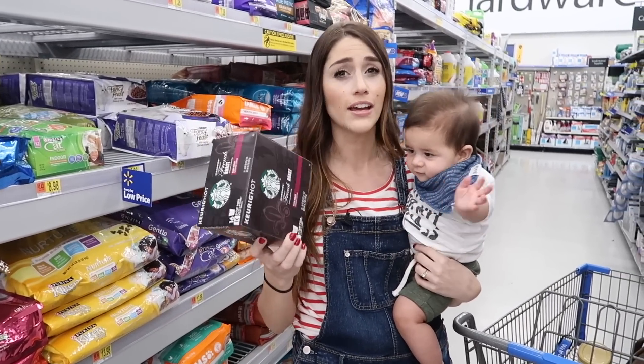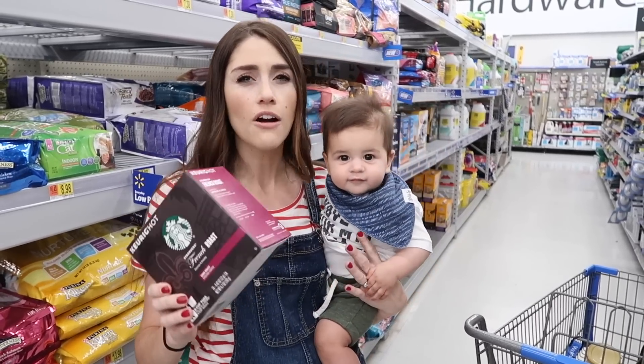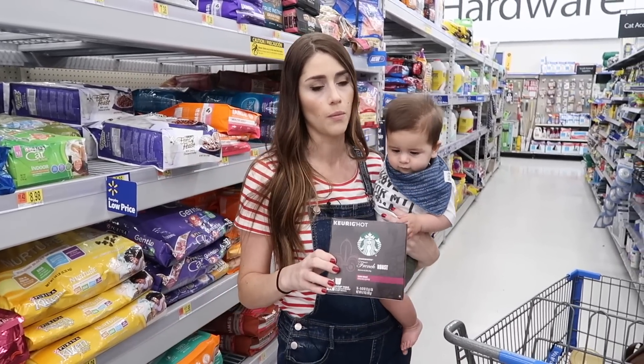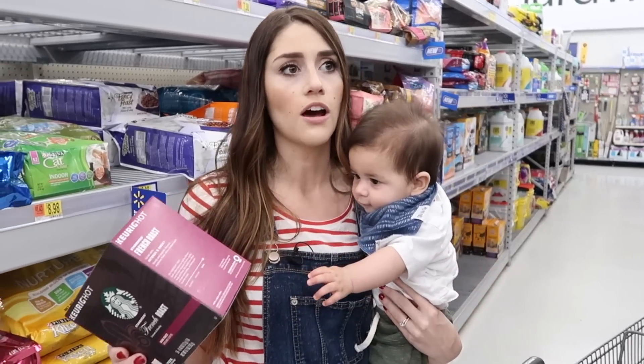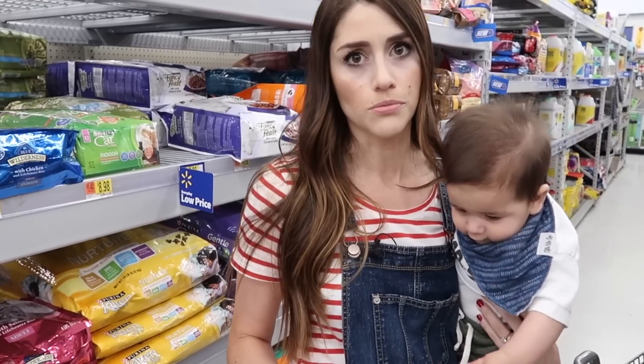This is a box of 16 K-cups for $10 — I usually only get 12 for $10 at my grocery store. So definitely cheaper for coffee, K-cups, and tea. You're going to get a really good deal at Walmart. I'm filming in the coffee section, which happens to be near the pet section — it's a really popular section at Walmart.